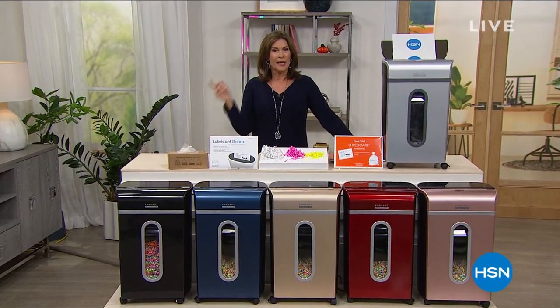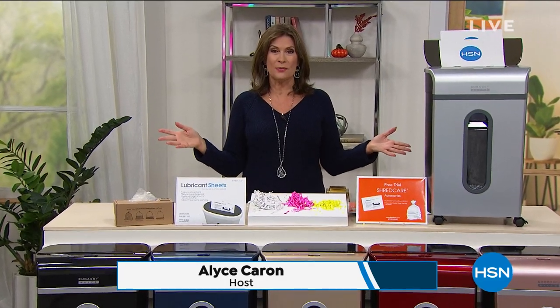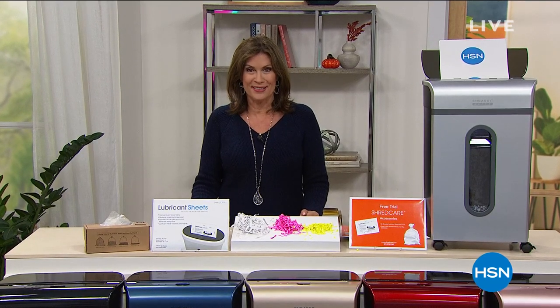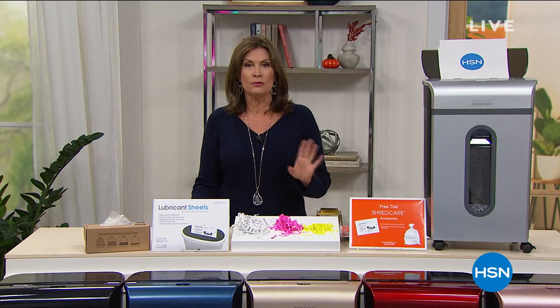Hi everybody, and do not adjust your calendar. It is Monday, but we've extended our biggest deals of the weekend all the way through today, so you're going to get five flex payments on absolutely everything on air today, including our today's special coming up in just a couple of minutes — including what has been one of our best sellers and is now in final quantities.